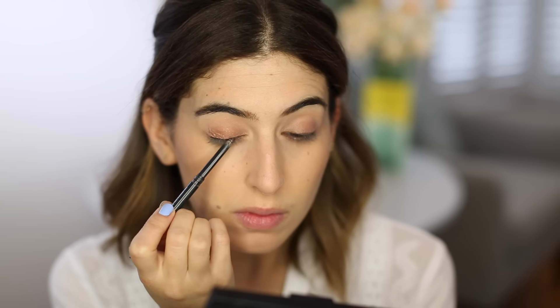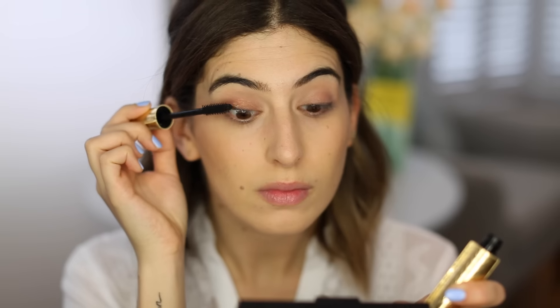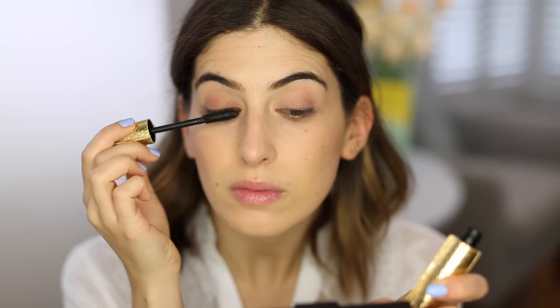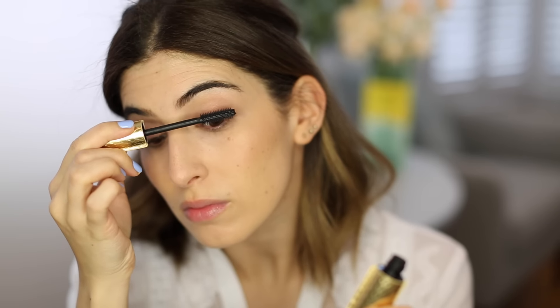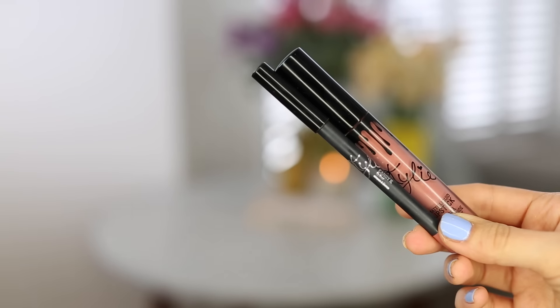For my mascara, I'm using the Tarte Lights Camera Lashes — again, one I've been using a lot over the past month. It really defines and lengthens the lashes. It's quite a wet formula, so I tend to get it on my eyelid, but it's really nice. And then at this point I like to use a setting spray — this is the Clarins Fixed Makeup and it's very refreshing.